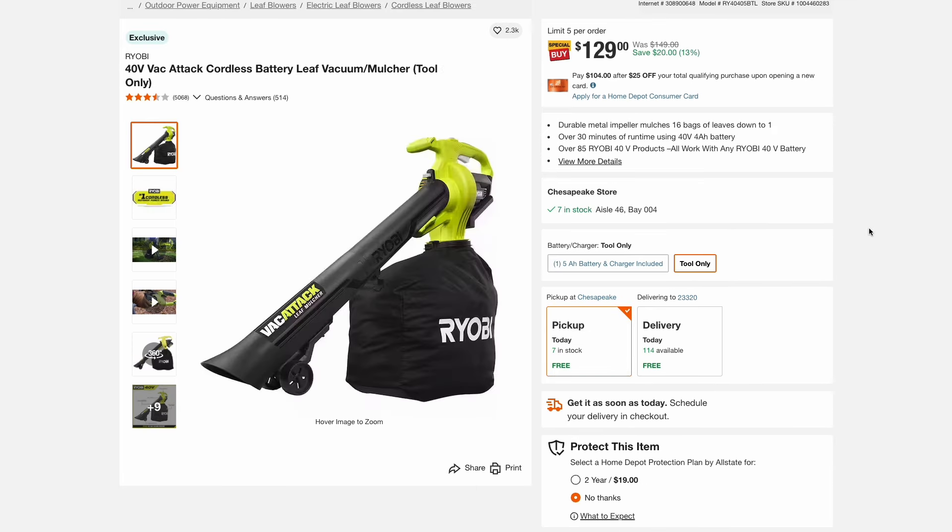With the leaves about to fall, I'm always looking for a better gadget to wrangle them up. Here is the Ryobi 40-volt Vac Attack — this will mulch up the leaves and put them in a nice bag — and this is $130 right now.